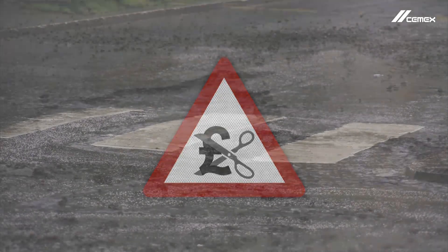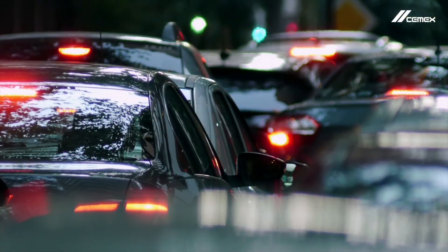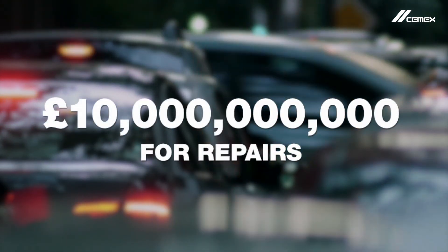This has resulted in a serious deterioration in the condition of many roads, with routine repairs postponed indefinitely. It's estimated that £10bn is required to address the backlog of repairs alone.